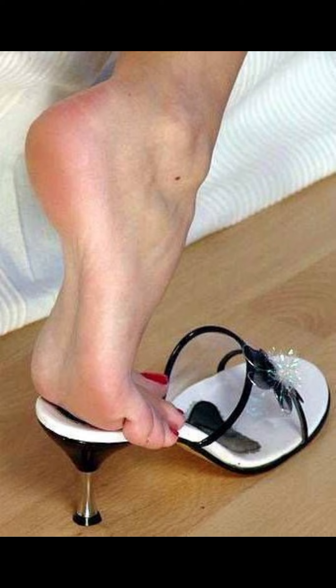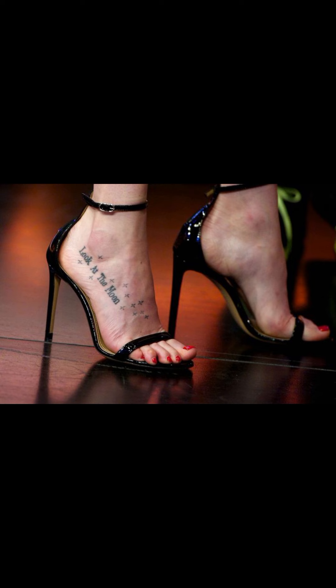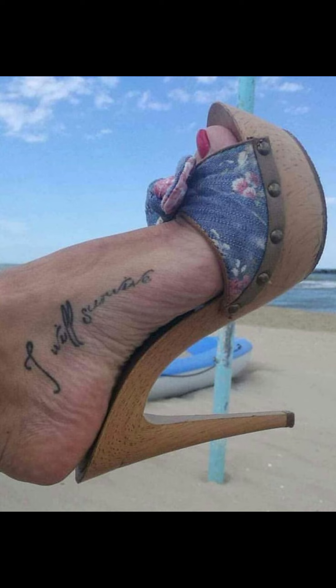Friends, you can buy this beautiful collection of wedding sandals for ladies and girls online from Amazon.com, eBay.com, and AliExpress.com.